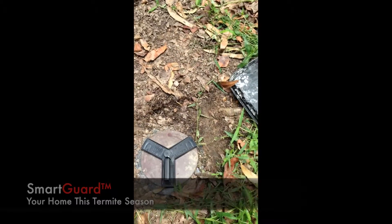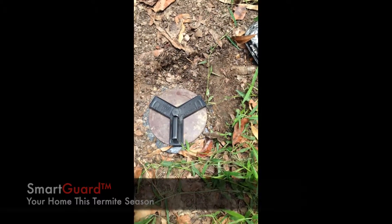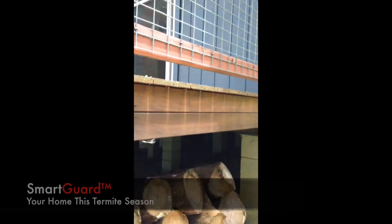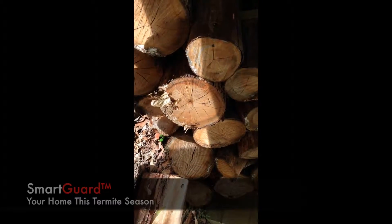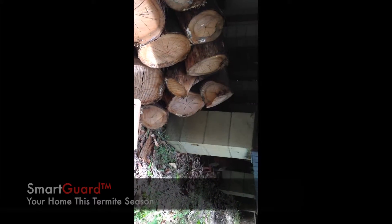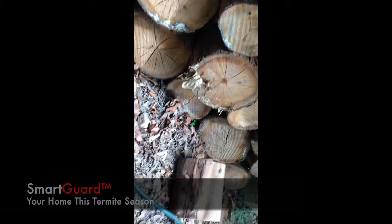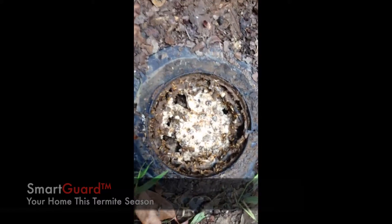This video is just to show how well and how much termites like eating the Xterra Bait. Here you can see one of our in-ground stations. We go over to the house — you can see there's loads of firewood stored right underneath it, which is obviously a big no-no, especially right next to a pole, one of the piers. Now we'll go back to our station and open it up.